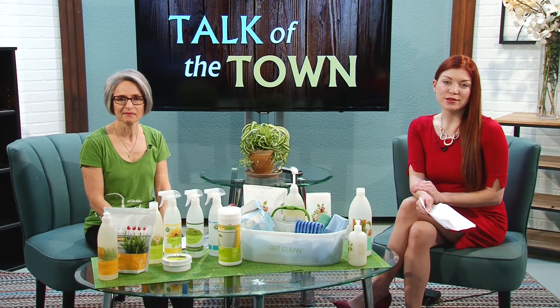Hello and welcome back to Talk of the Town. We've been talking a little bit about Earth Day, so this is a good time to have this discussion. It's time to toss the toxins. We're joined by Monica Marrone with Eco Wellness. Thanks so much for being here today. Thanks for having me. I'm glad to be here today.